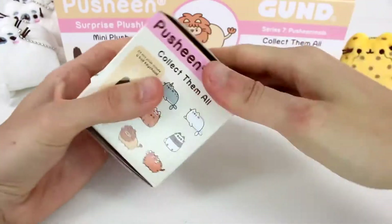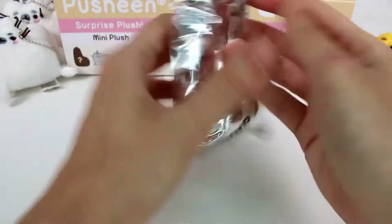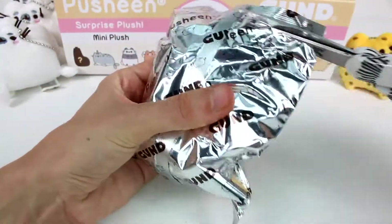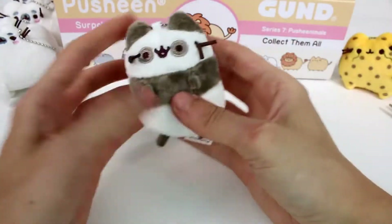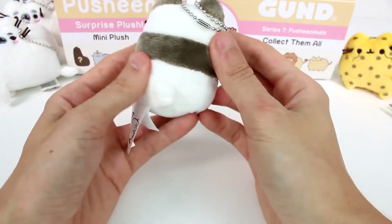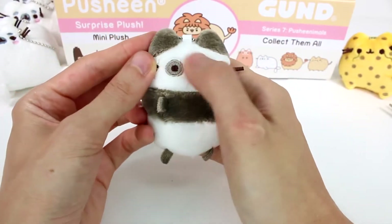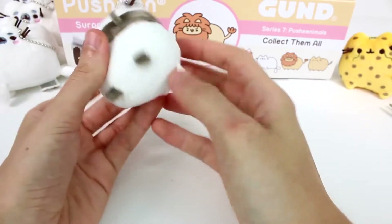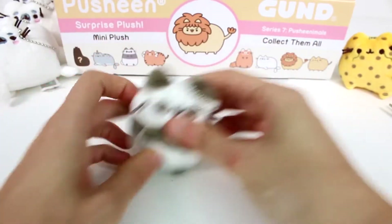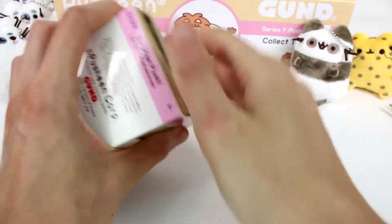Let's open up another one. I have a feeling it's going to be a cheetah again - I feel like they're grouped together in duplicates. Let's see though. It's a new one! It's a panda bear! Oh my goodness - or a panda cat, I guess I should say. It's embroidery all on the face there. That's so cute. This one's sitting upright.